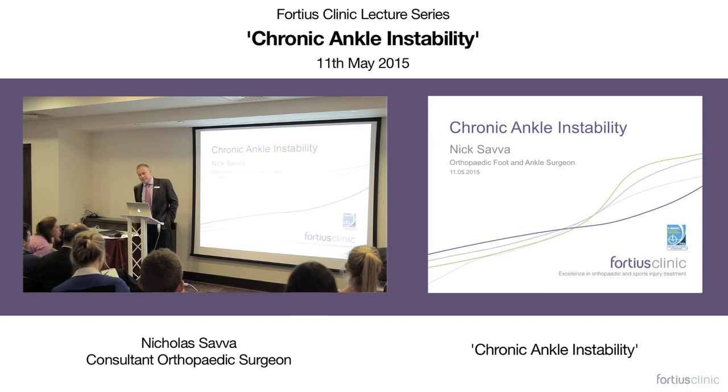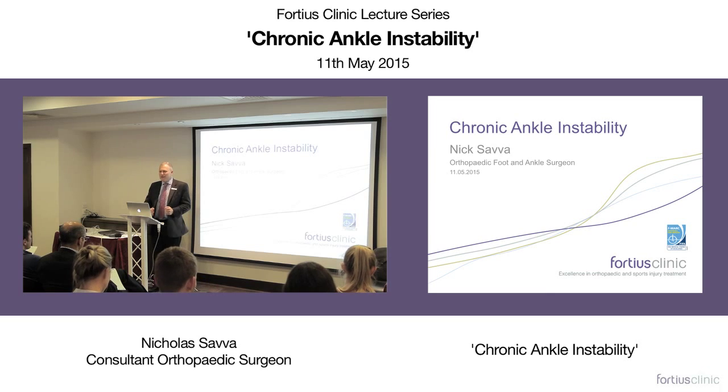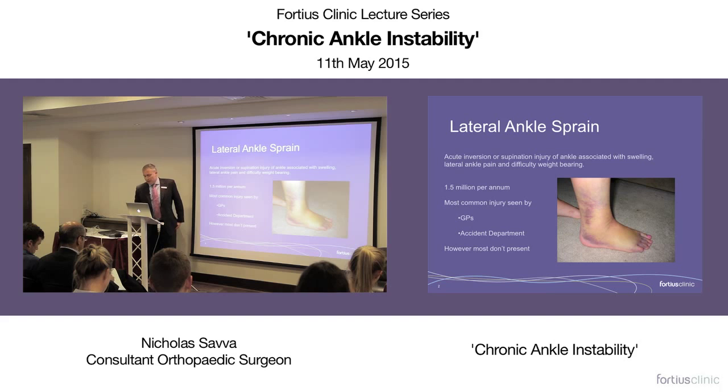I'm going to talk about chronic ankle instability. The ankle is a very different joint to the shoulder because it's more constrained, and so true instability isn't quite such a clear-cut entity as it is in the shoulder — to me it's a large spectrum. You see very few patients with ankle instability that haven't had a significant injury at some point. I'm going to concentrate on lateral instability.